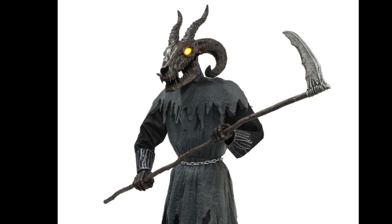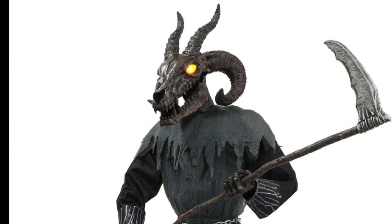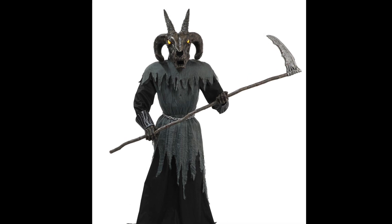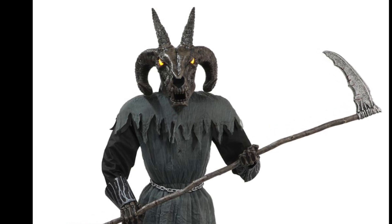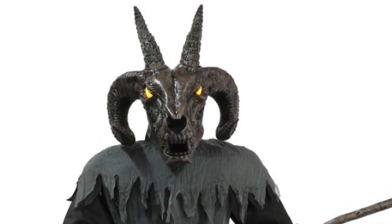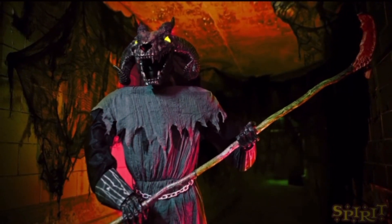He is seven feet tall, which is obviously a great height for a prop. However, I don't think a $300 price tag is warranted at all. I think they could have gotten away with selling him for $250 — sure he has a lot of animation, but $300 is just not worth it. Mr. Howell is about the same height and the same price, but I would take Mr. Howell over this guy any day. There are a lot better props you could get for $300 than Baphomet.